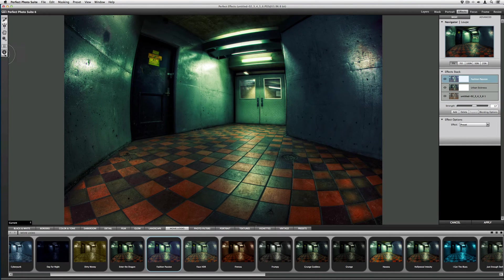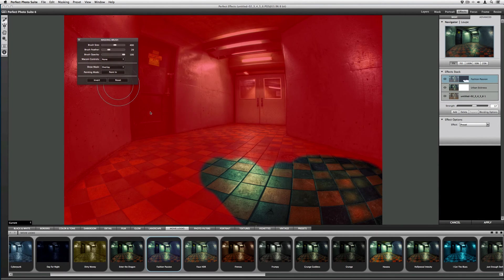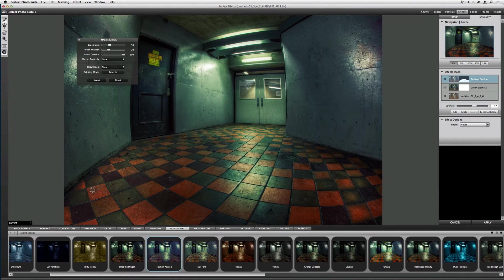I'll take my masking brush, bring up the inspector, and invert — that hides the effect and puts the masking brush in paint mode, so I draw the effect where I want it. I'll bring up the mask overlay to show me exactly where the Fashion Passion effect is being applied. I only want the effect on the tile floor. This is how I base the look of my image on the elements in the scene.